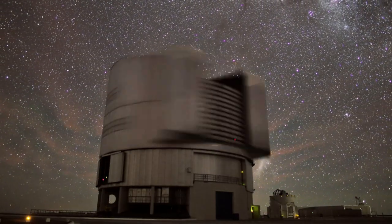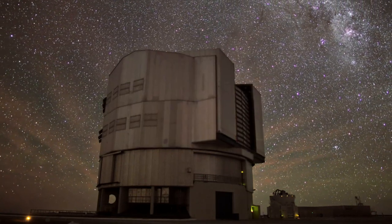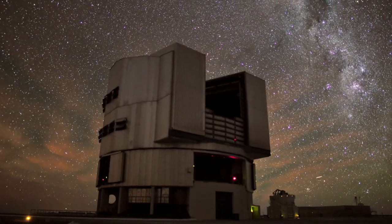Airglow can also appear in strange formations called gravity waves. They are formed by alternating air pressure layers that can grow with height as the air thins.